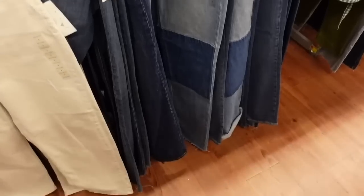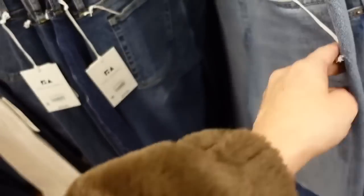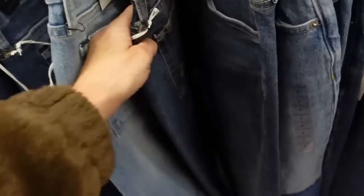Denim from Free Assembly — super high rise straight with some light whiskering, one patch on the side, super on-trend for 2023, raw hem at the bottom. These are $34.